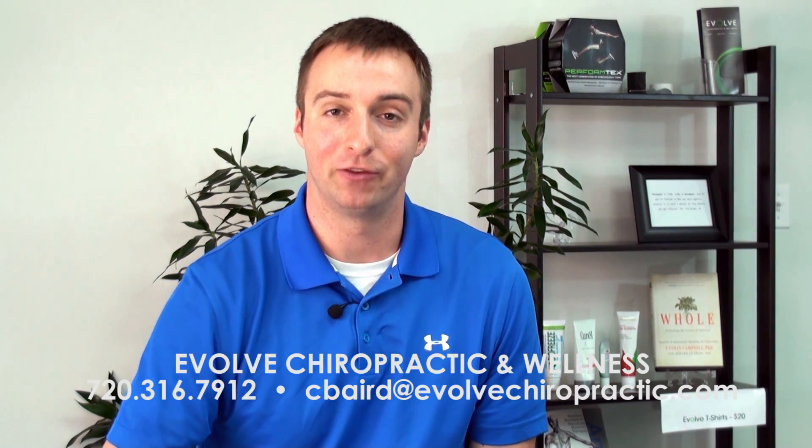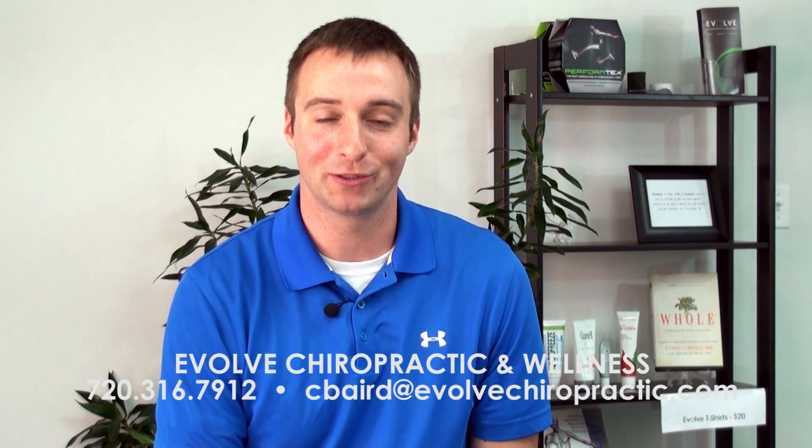So there you have it — that's proprioception and why it's important. It's important to remember that if you're starting anything with the BOSU ball, you can injure yourself on it, so it's important to do it under the supervision of a professional. That's it — this is Dr. Carl, Evolve Chiropractic and Wellness. Thanks for watching.